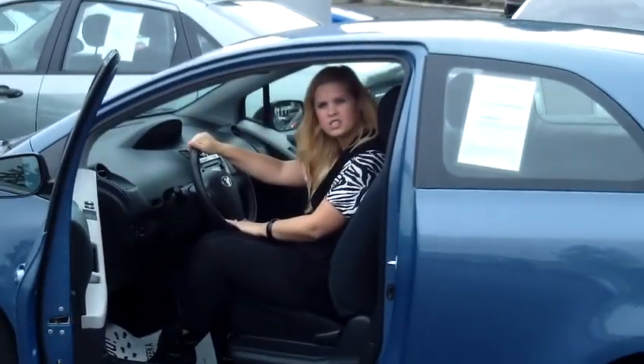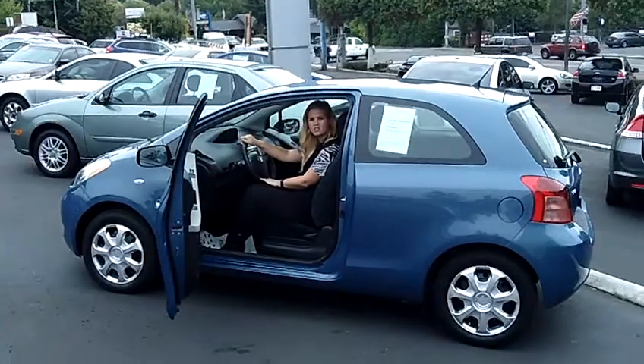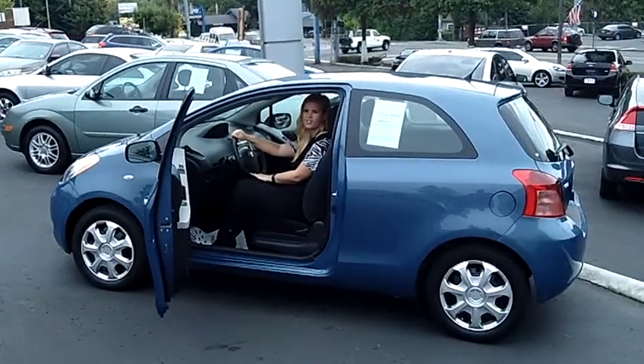This is a great little car. It's fun to drive — come on down and take it for a test drive. You can also send us an email or give us a call. Thanks for watching.